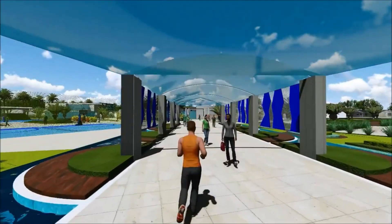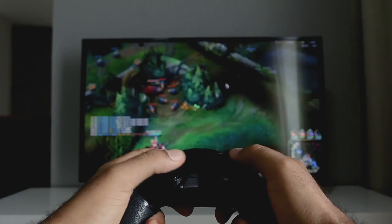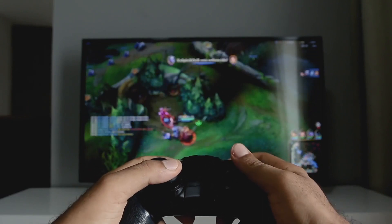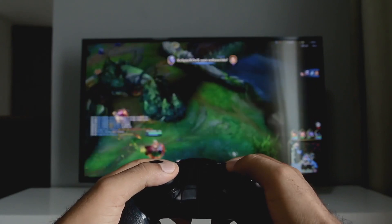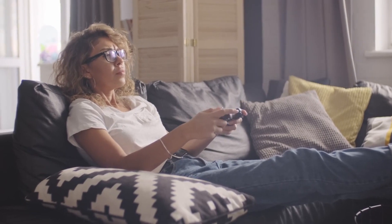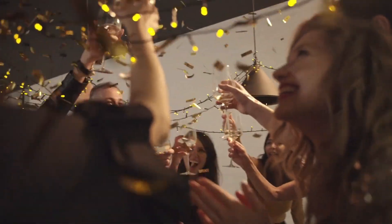But why stop at just movies and TV shows? Add in some gaming equipment like video game consoles and comfy gaming chairs, or take it up a notch with classic gaming tables such as billiards, ping-pong, or foosball. With a space like this in your luxury home, you'll never want to leave. It's perfect for hosting parties, family game nights, or just chilling out with friends.